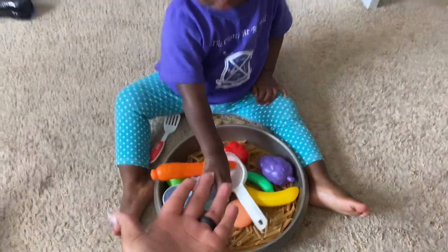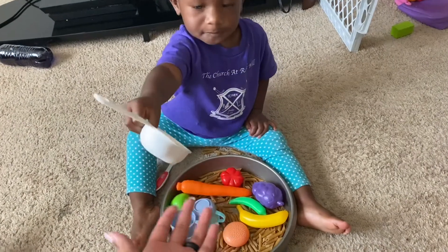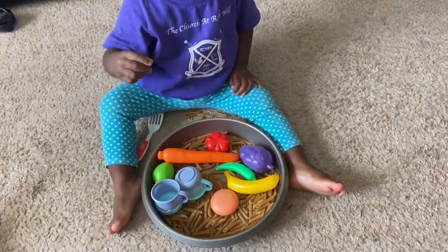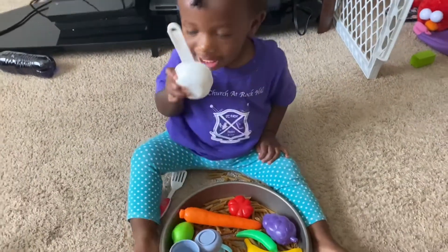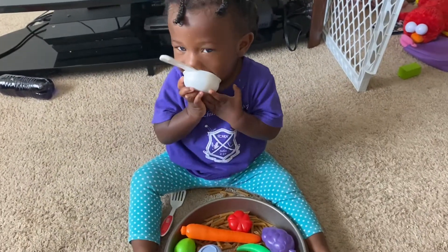Here — can Mommy have some? Oh, did you make me some food? Here you go! Oh!